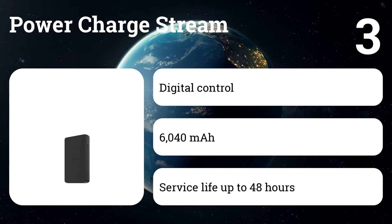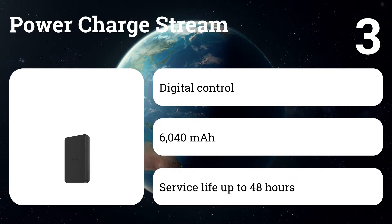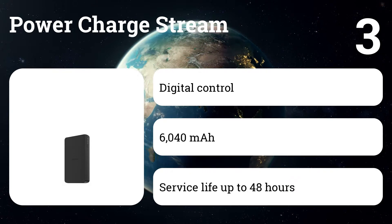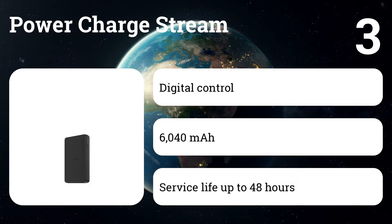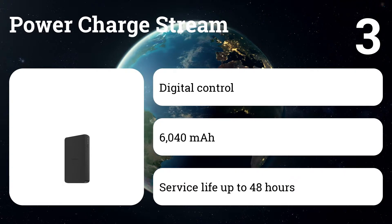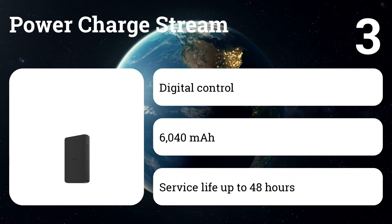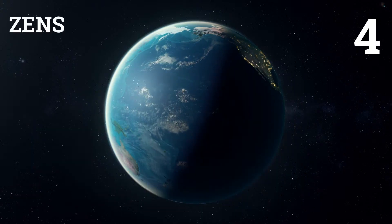No need to take your case off to charge — the wireless power station portable battery can charge through lightweight covers up to three millimeters thick. Charge two devices at the same time using wireless charging and a high-performance USB port. Use the dedicated USB-C input port to charge the power station portable wireless battery up to 67 percent faster than the micro USB input ports.